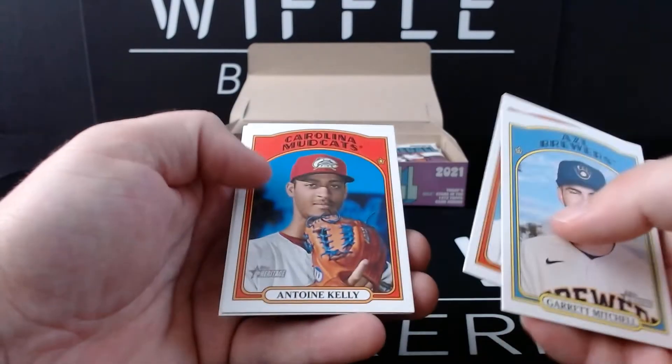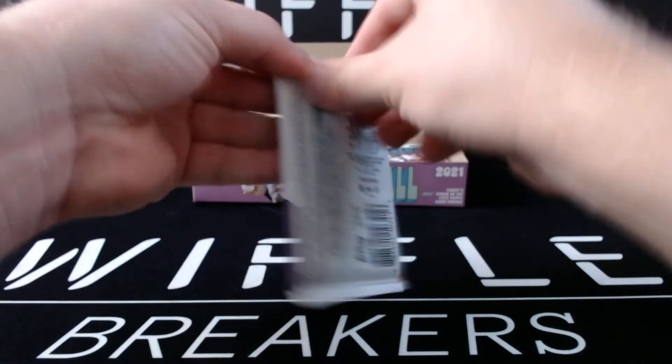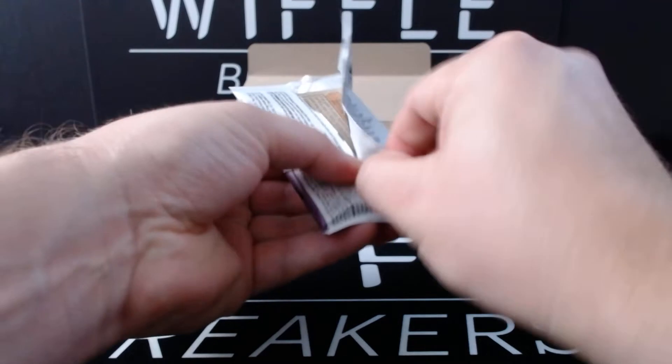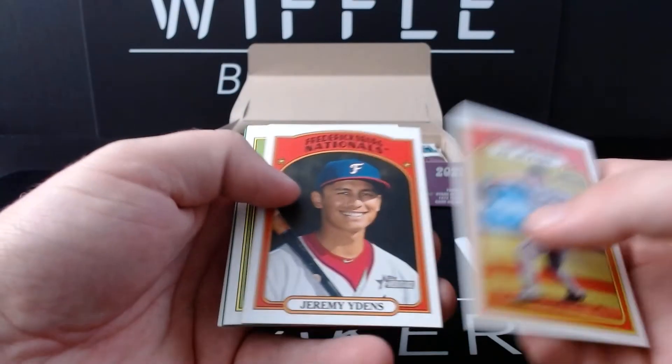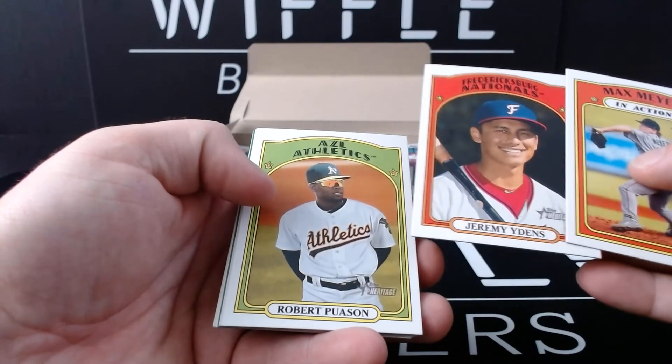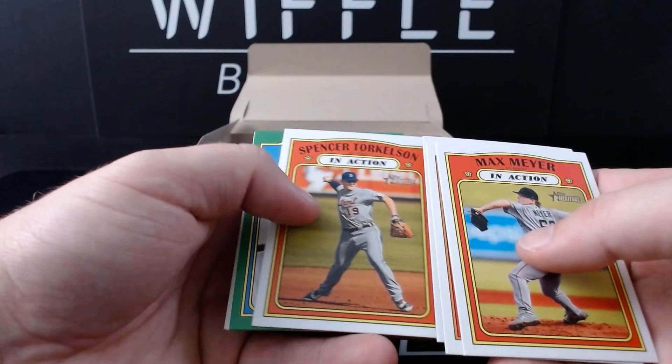Garrett Mitchell, Cole Henry, Antoine Kelly, and Nick Prado. Max Meyer in action, Jeremy Yens — might just be Denz — Robert Poisson, Spencer Torkelson in action.